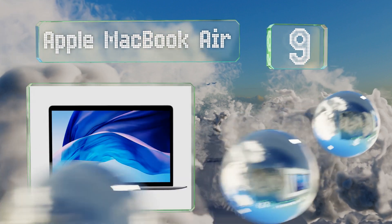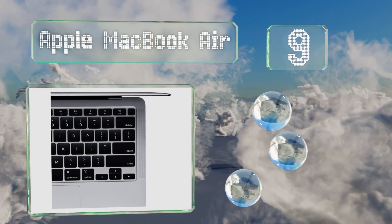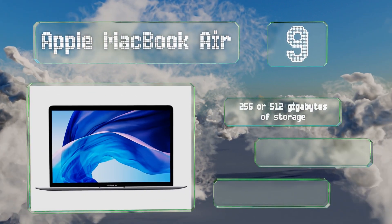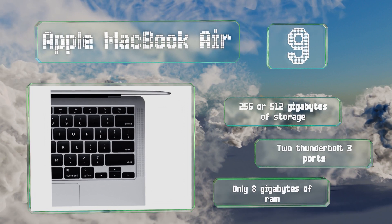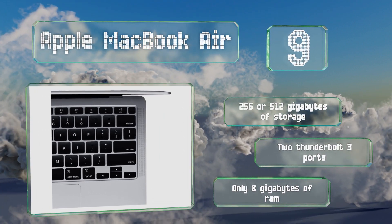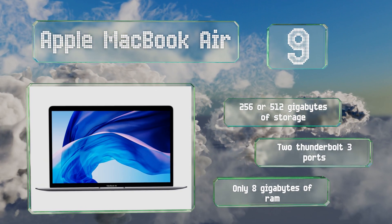At number nine, like many of the company's trendy looking devices, the Apple MacBook Air boasts a high quality display and touchpad, in addition to an operating system that's great for productivity. Unlike most of their devices though, this one doesn't cost a fortune. It's available with 256 or 512 gigabytes of storage, both with two Thunderbolt 3 ports, but it comes with only 8 gigabytes of RAM.